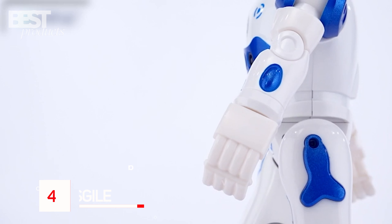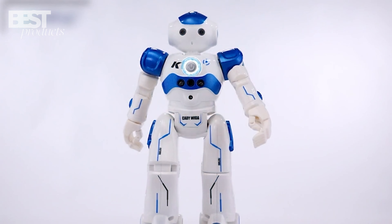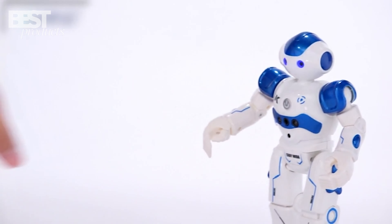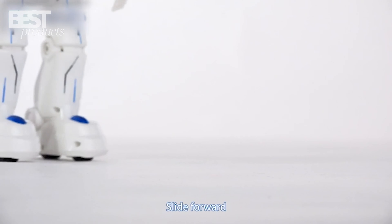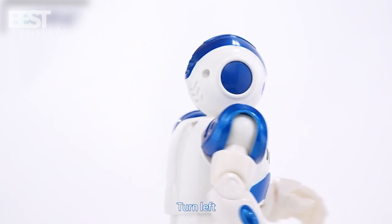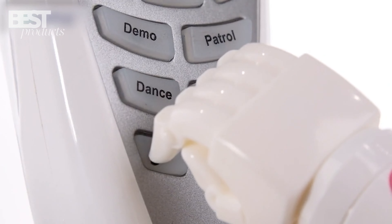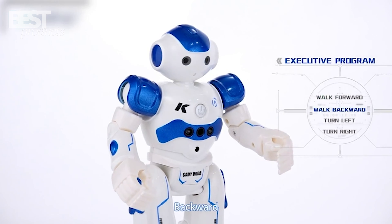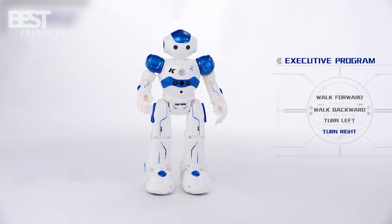Next up at number 4 is the SGILE RC Robot Toy. Right away, you'll notice the gesture sensing feature on this one. The sensor receiver zone on the chest responds quickly to hand and arm waves, so kids can put on a fun performance. In addition to the gesture control, the SGILE toy can walk, slide, sing, dance, and flash its bright LED eyes. It's also programmable, so older kids can really customize its motions and actions. There are tons of capabilities packed into this toy, designed to keep kids engaged with a variety of functions. Just be sure to stock up on triple-A batteries.